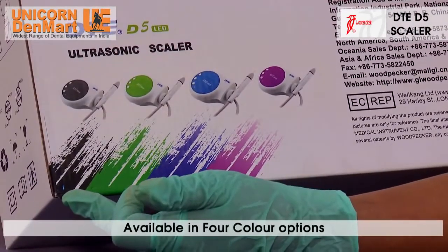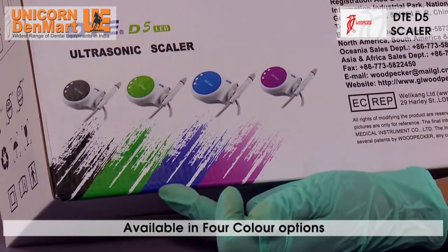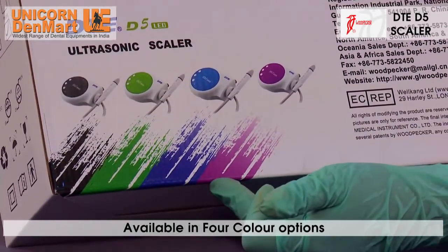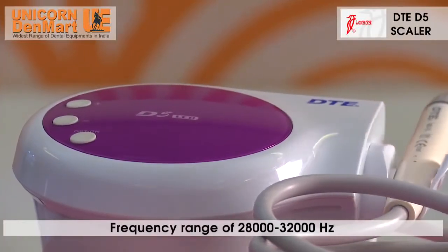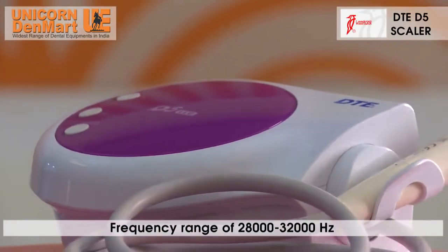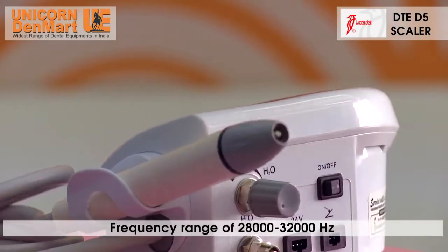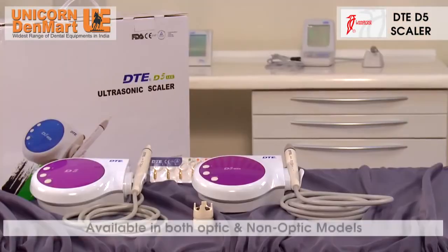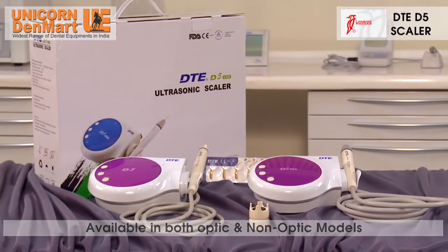The scaler is available in four color options, providing dental establishments with multiple choices to pick a color matching their interiors. The scaler works at a frequency range of 28,000 to 32,000 Hz, assisting the user to work effortlessly, and is available in both optic and non-optic models.